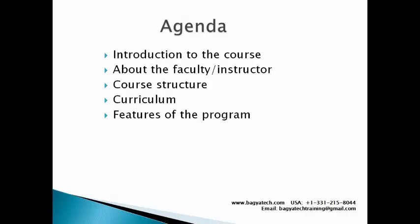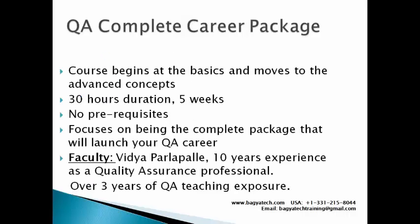This is a QA course. What sets this QA course apart from everything else that's in the market? That's the question we want to focus on. This QA Complete Package is focused on results - it is result-oriented.